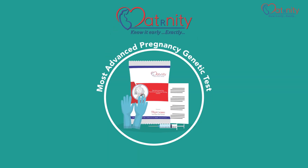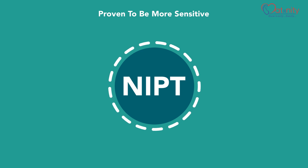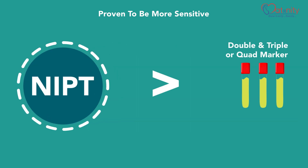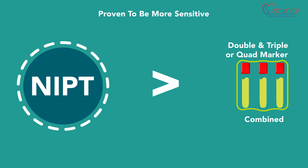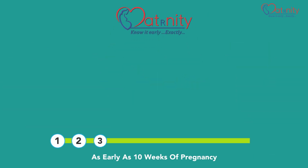Maternity NIPT is the most advanced prenatal pregnancy genetic test available in the market today. It has proven to be more sensitive than conventional serum-based tests such as double, triple, or quad screen.